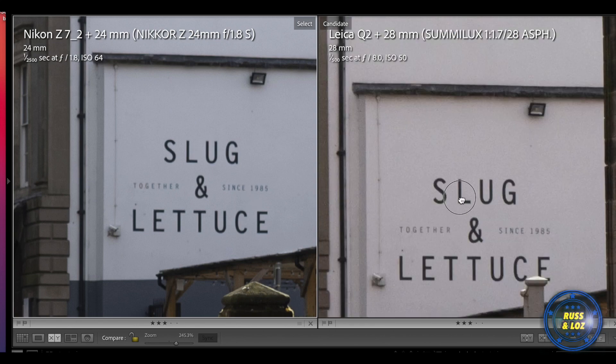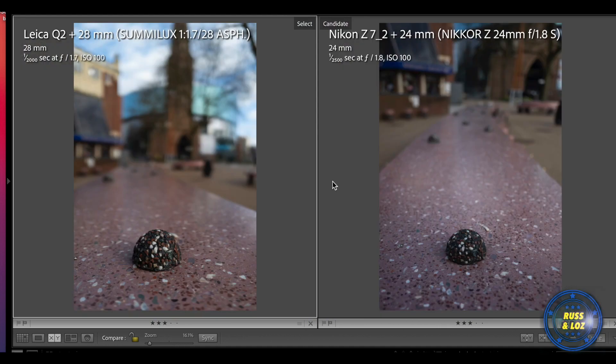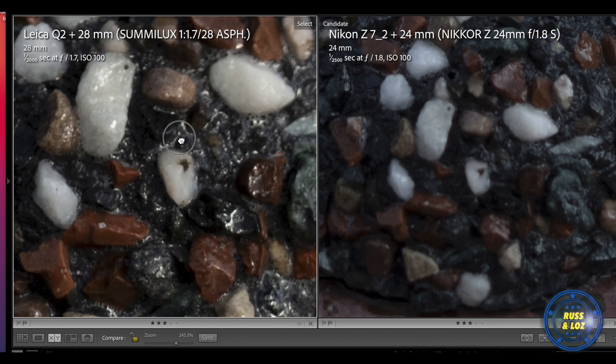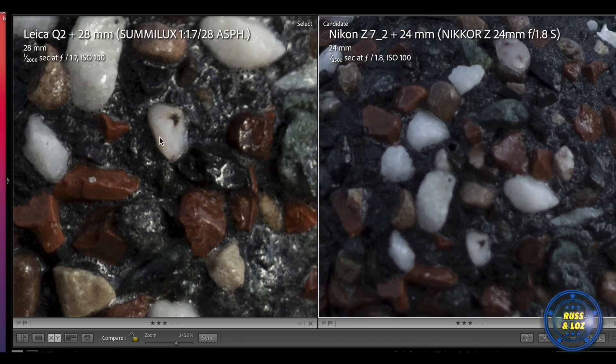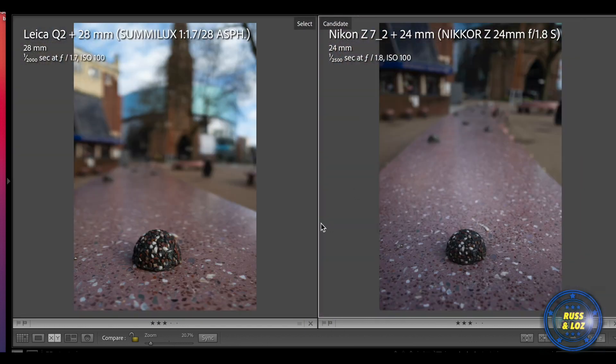Cropping in, they're more or less the same, which is really good for the Nikon at f1.8. This is where we're comparing the depth of field — both look really nice and you can't be disappointed with that. They're both really sharp. I'd say the Leica is a bit sharper and nicer textured there, and we shot it widest open. They both look great.